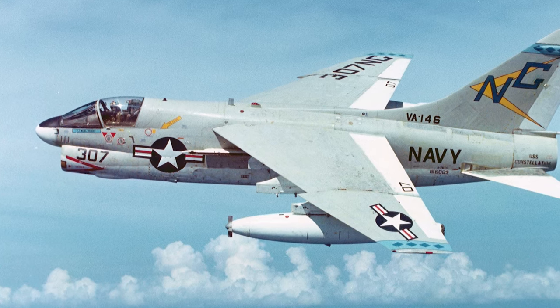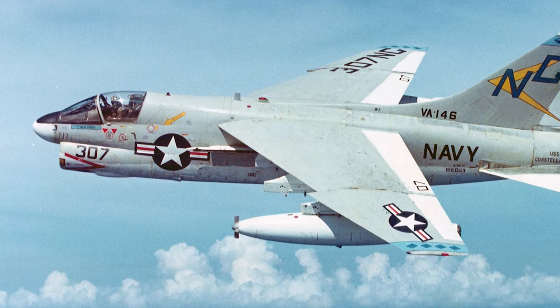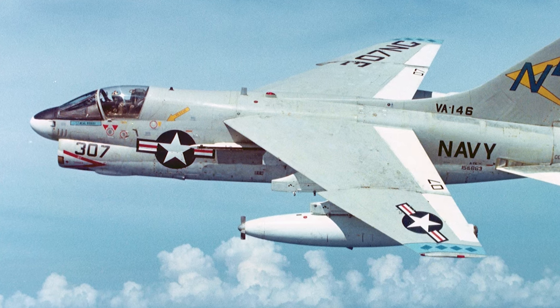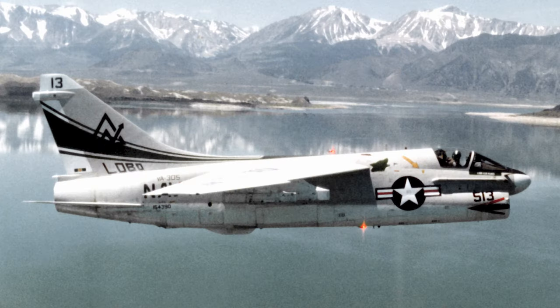Throughout its decades of operation, the Corsair II completed more than four million flight hours with a safety record better than any other Navy aircraft at that time. This speaks to its exceptional design and the ingenuity of its creators.